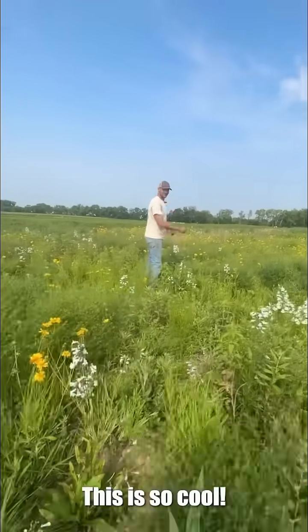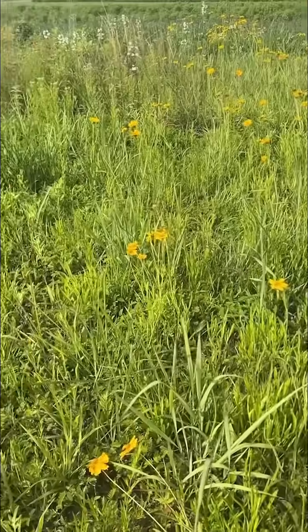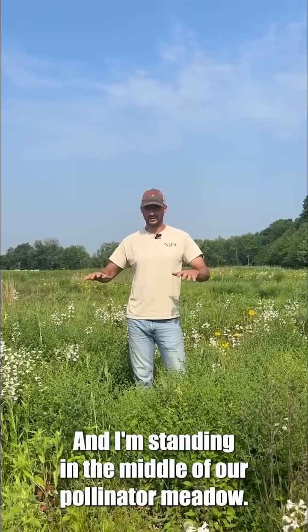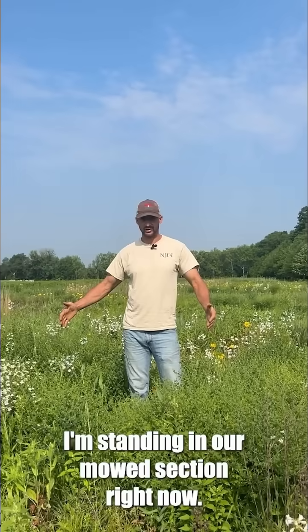I would want this in my backyard. This is so cool. Nature Boy Steve with Pinelands Nursery, and I'm standing in the middle of our pollinator meadow. I'm standing in our mowed section right now.